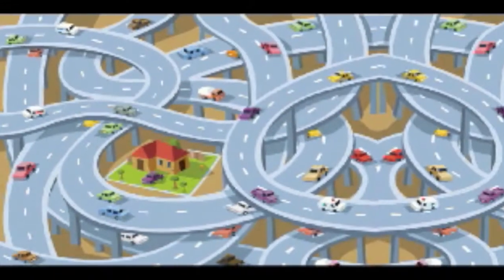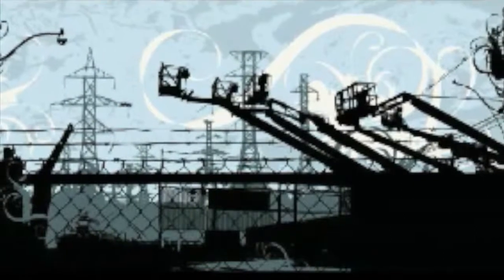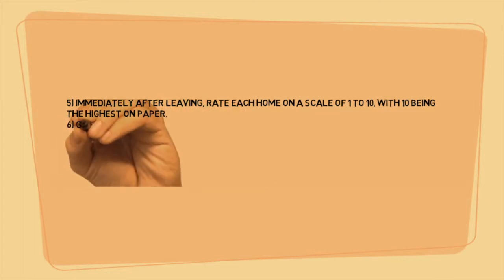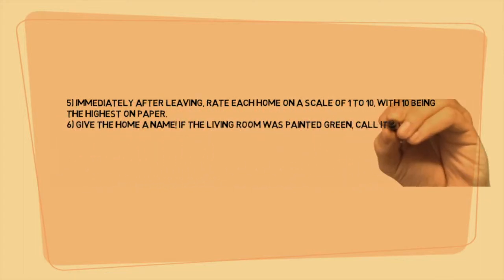Does a two-story home tower over your single-story home? Do you like the location? Is it near a park or a highway, a water tower or high-power electrical lines? Immediately after leaving the house, rate each home on a scale of 1 to 10, with 10 being the highest, on paper.